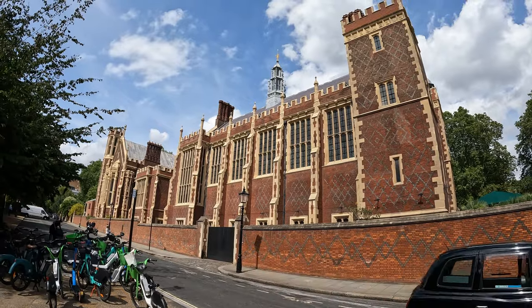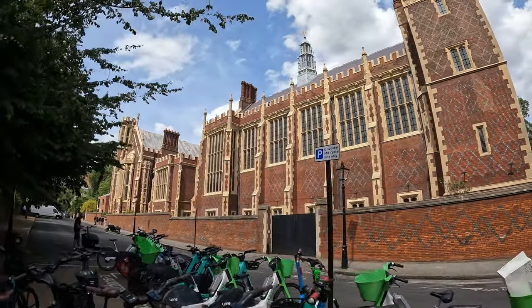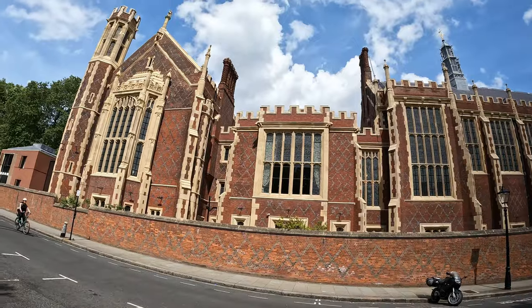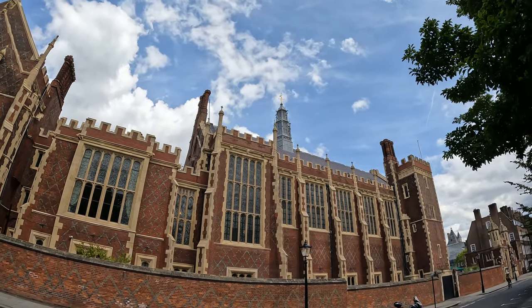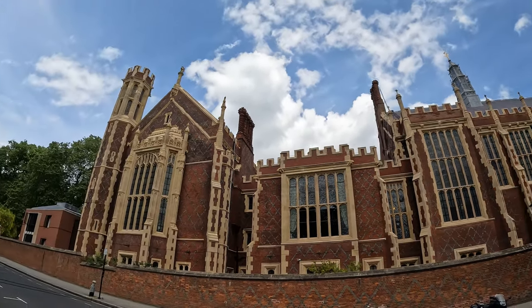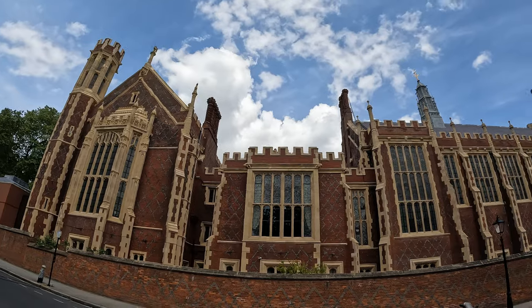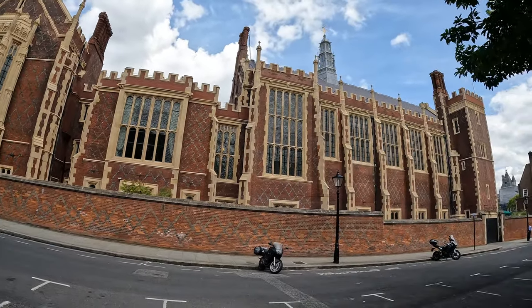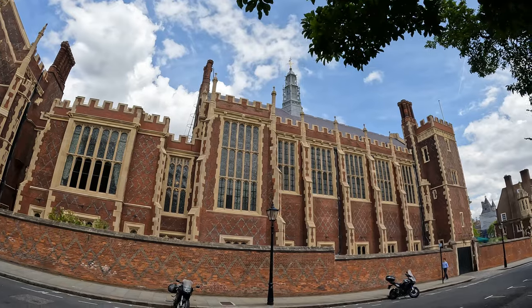This is Lincoln's Inn. What a majestic, Hogwartsian sort of building this is. I believe it has two halls and one of them dates back to the 1490s — very collegiate looking. The inns are Inns of Court: legal institutions, professional organisations and colleges for barristers — lawyers who attend court. Lincoln's Inn is probably architecturally the most spectacular of the lot. It had scaffolding up for years until quite recently, but it's looking gleaming now, in really good nick.